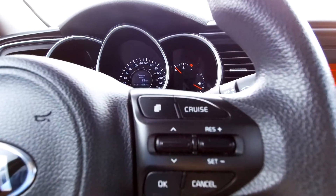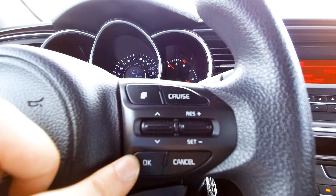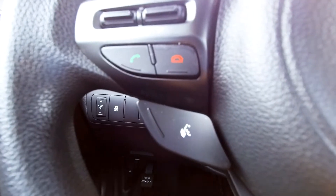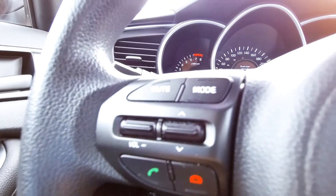Spinning back around to the front — here's the steering wheel. You've got cruise control and information displays on one side, and cruise control and information displays on the other. Scrolling down, you've got a little eco button that helps you get better fuel economy, and over here is a voice command button that works in conjunction with your Bluetooth controls, plus radio controls.